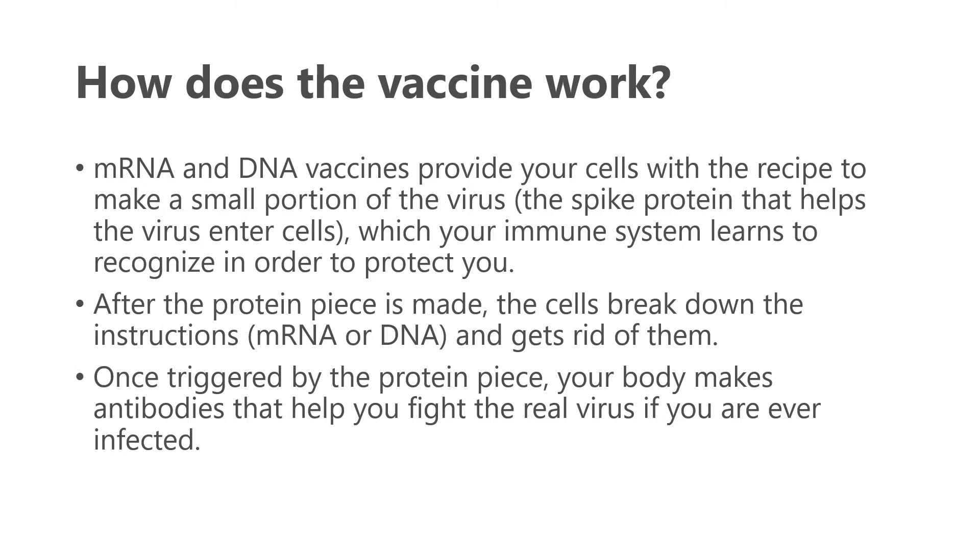Your immune system learns to recognize the spike protein in order to protect you. After the protein piece is made by your body, the cells break down the instructions — the mRNA delivered through the vaccine — and get rid of it. Once triggered by that protein piece, your body makes antibodies to it, which will then help you fight the real virus if you are ever infected.